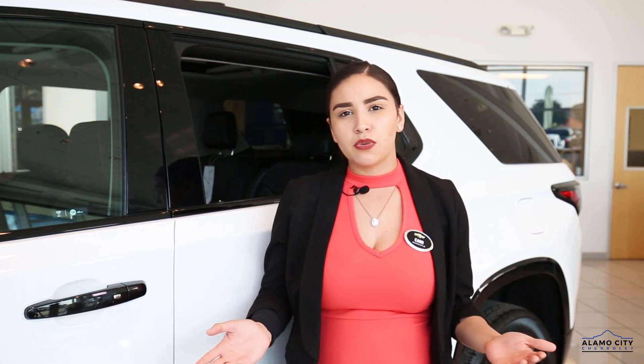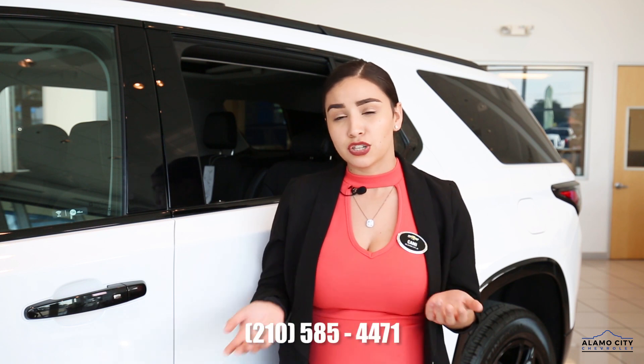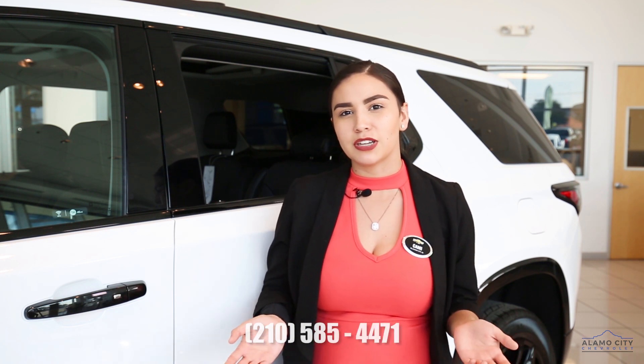If you have any questions, please feel free to comment down below or come visit me, Kami Norris, at Alamo City Chevrolet just right off Loop 410. Thank you so much, have a wonderful day.